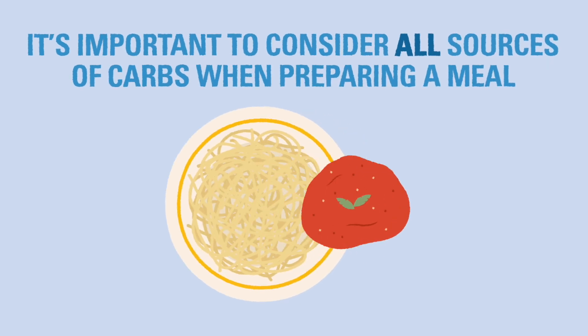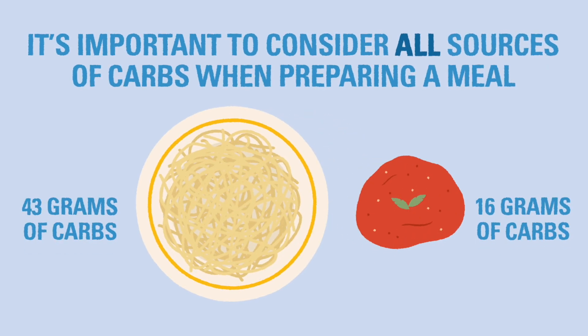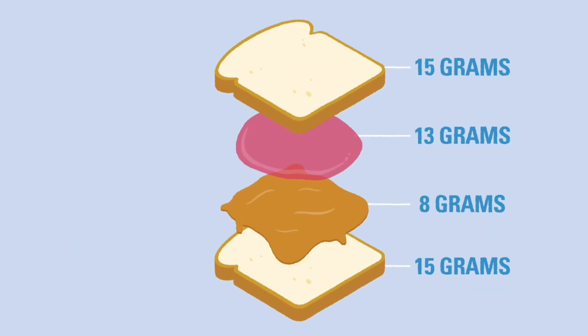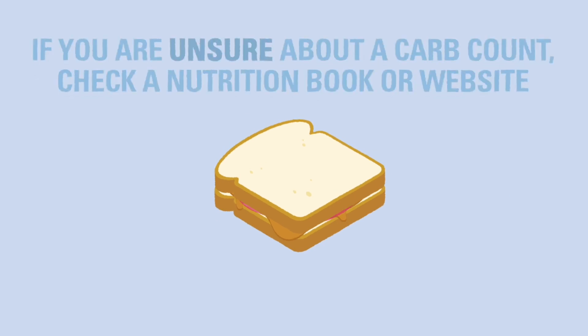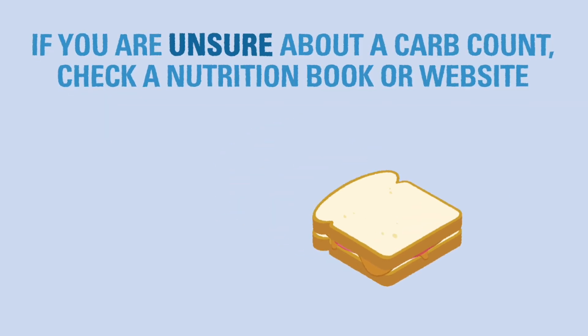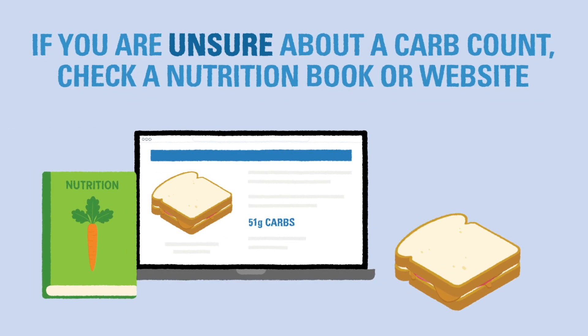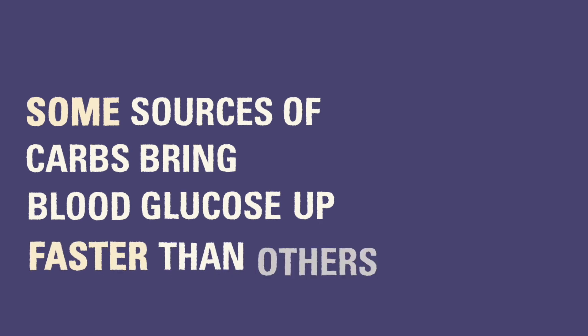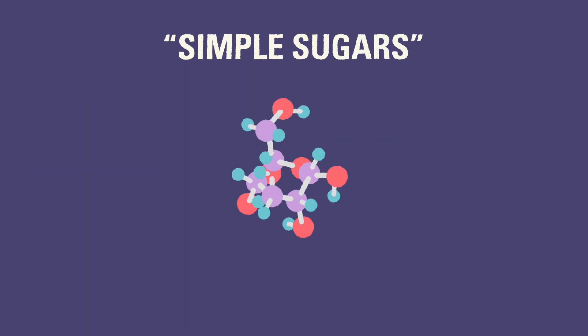For example, a simple spaghetti dish will have carbs from both the noodles and the sauce, and a sandwich could have carbs in the bread, toppings, and any condiments. If you aren't sure about the carb count in a dish, you can use a carb counting book or website to look up an average carb count for the item.